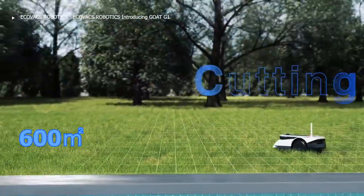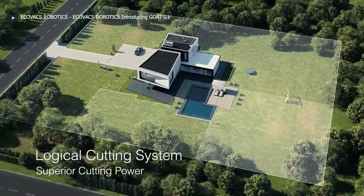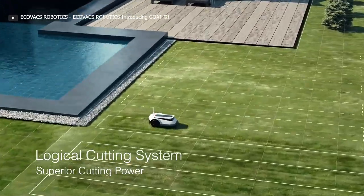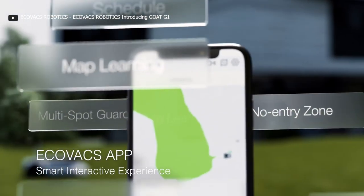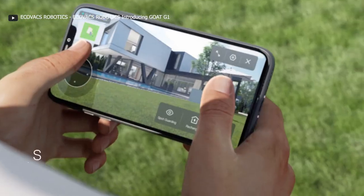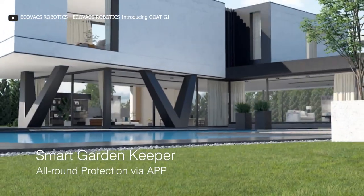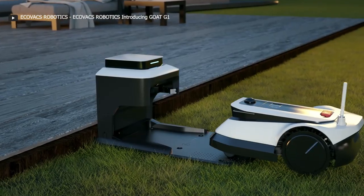This workhorse can mow a 600-meter garden in just one day, and it offers additional features like a self-docking station, a rain sensor, and a smartphone app for remote control. With its dual-vision solution, the Go G1 keeps you informed with a panoramic camera, fisheye camera, and multi-spot garden coverage. Plus, continuous mowing ensures no area is left uncut.